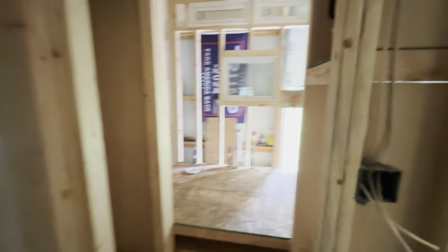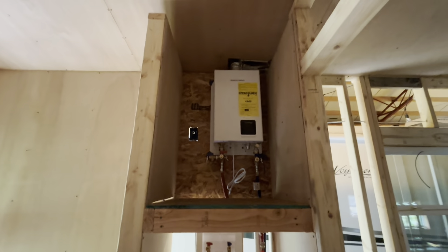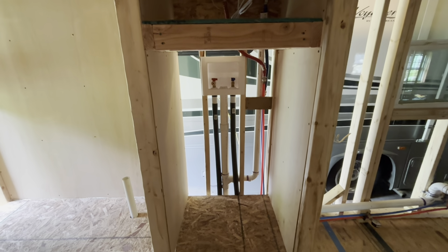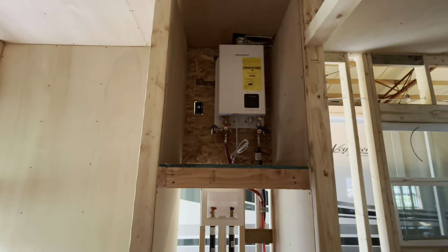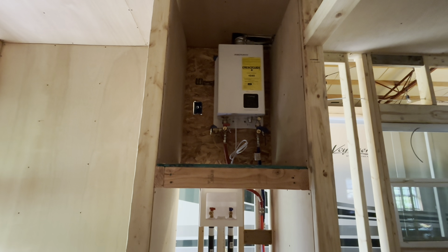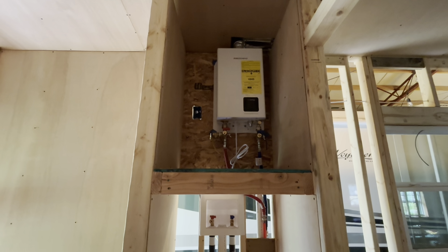My last closet I'm pretty proud of — it's gonna be my laundry room. I have a washer and dryer combo down at the bottom, and up top I have my tankless hot water heater which took a lot of research and time, but I plumbed it all, installed it, and it looks pretty awesome if I say so myself.